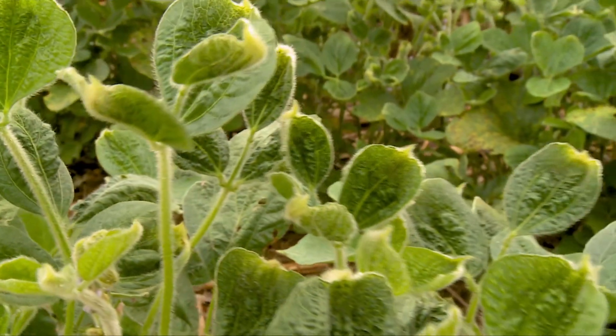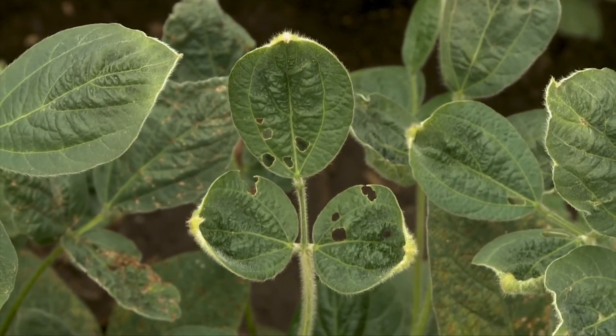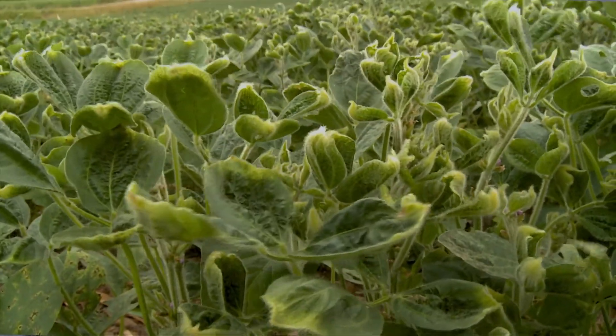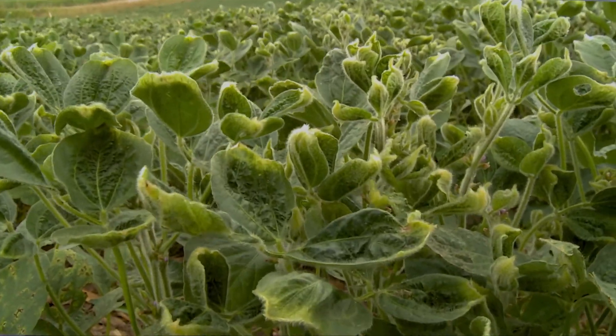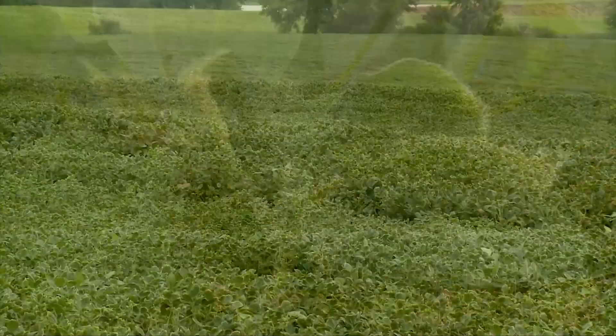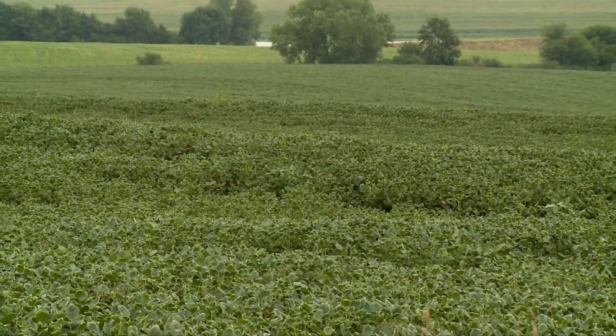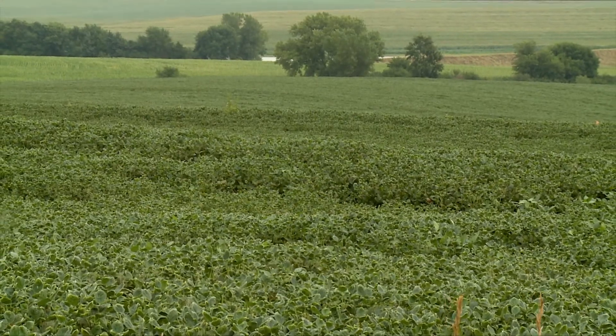The leaves can also be strapped or pulled apart abnormally compared to what they usually would be, but the cupping is pretty distinctive. This time of year, in a lot of states, you can just be driving along the road at 60 miles an hour and see it from the truck. So it is something that shows up pretty easily.